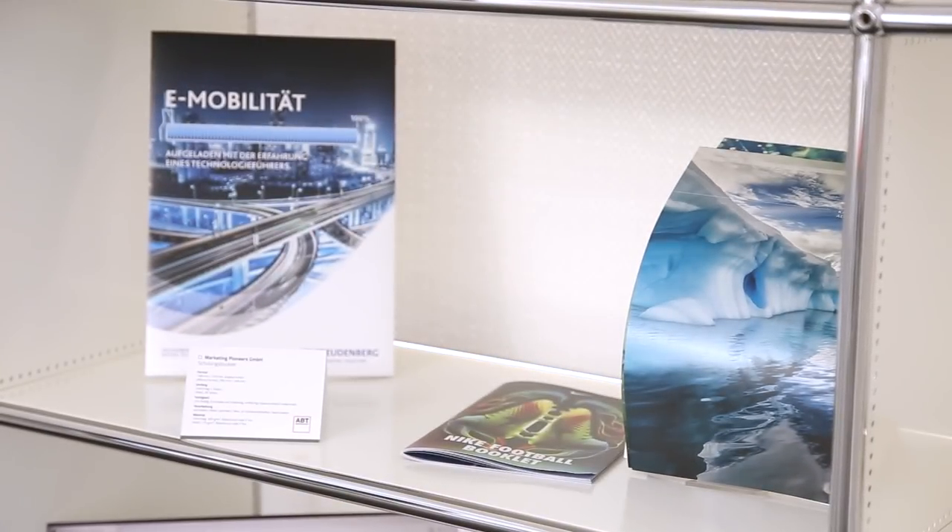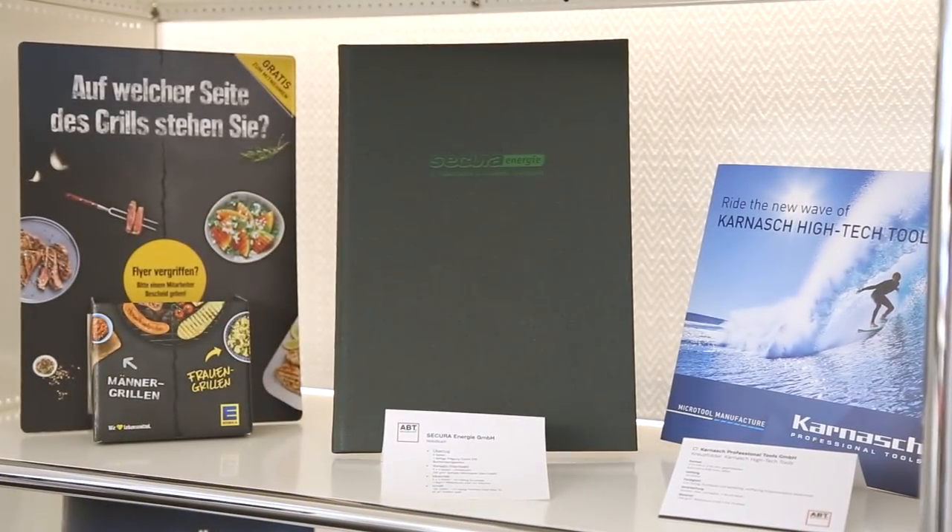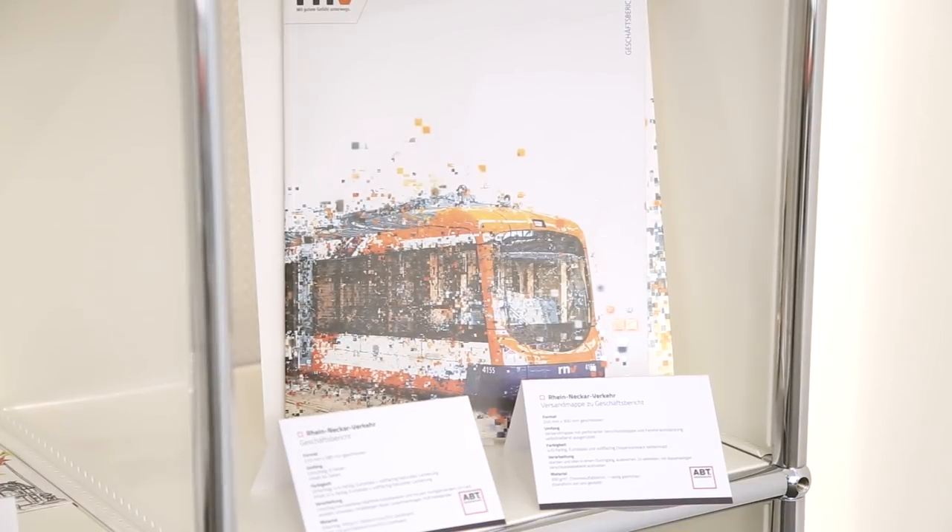We are using the Versifier for flexible and fast production of print products in a wide range of applications, especially personalized with variable data.